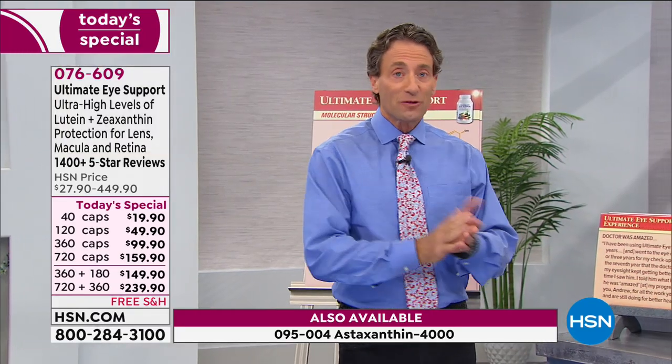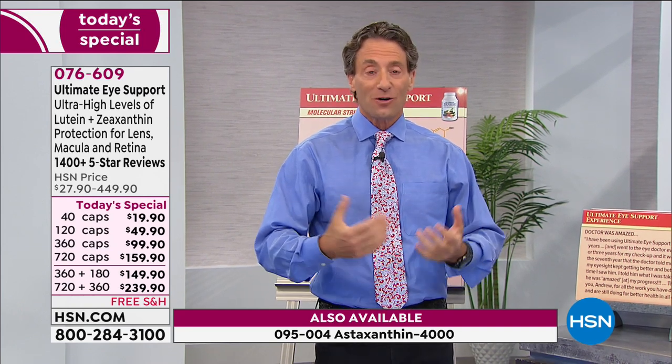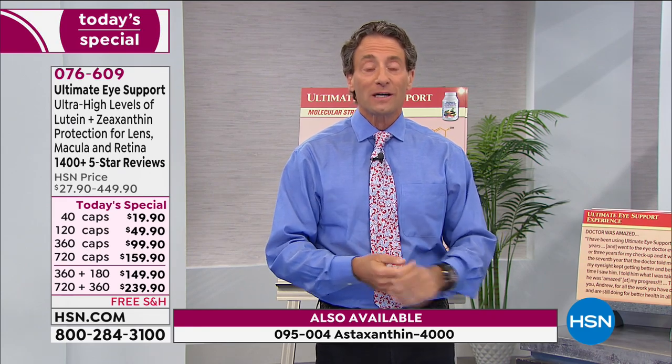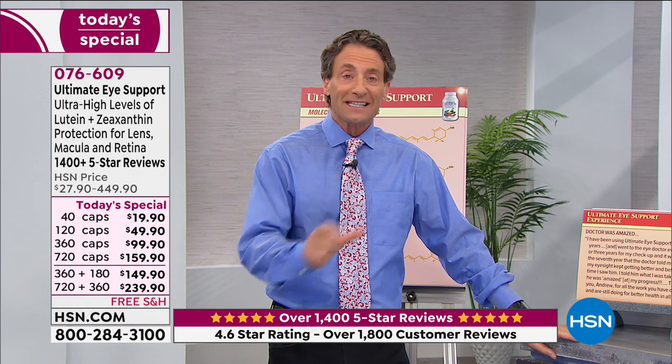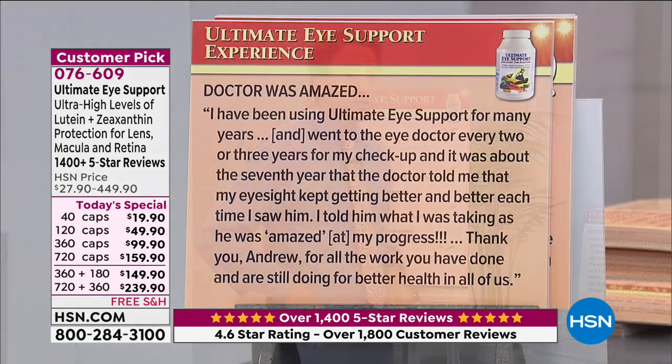I'll read some reviews because not everyone goes online to read reviews, which I encourage you to do. The Maximum Lutein and Zeaxanthin doesn't have reviews yet because it's brand new, but it's an even more concentrated source of just lutein and zeaxanthin. Ultimate Eye is a comprehensive formula — kind of like your multivitamin for your eyes — that supports not just lutein and zeaxanthin but also vision accommodation, night vision, and circulation to and from the eye.